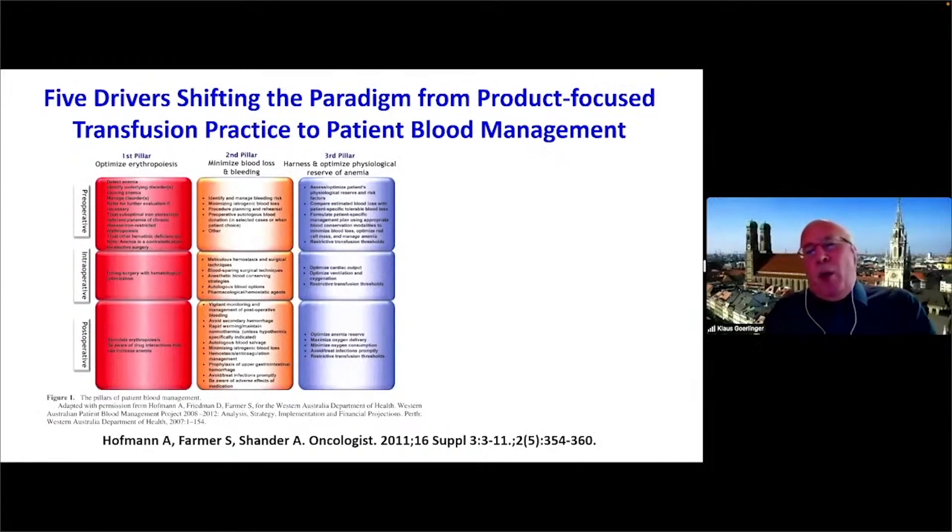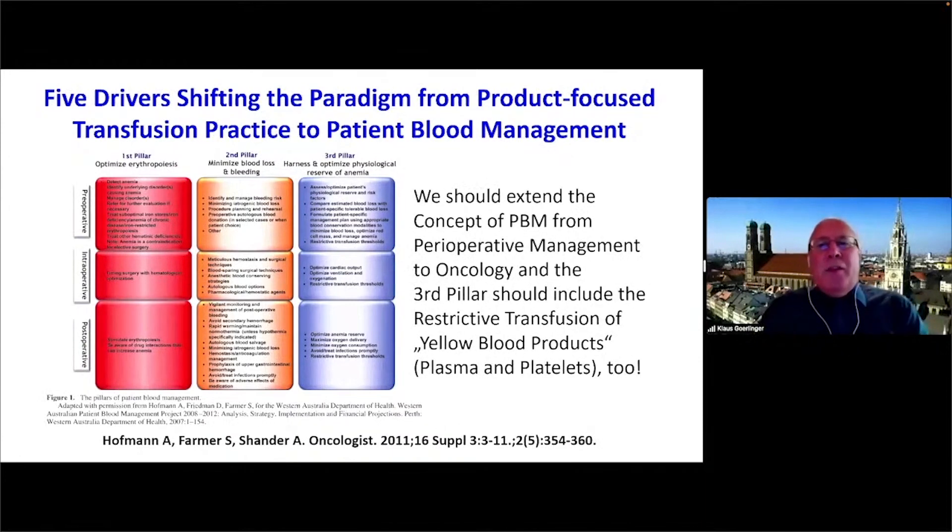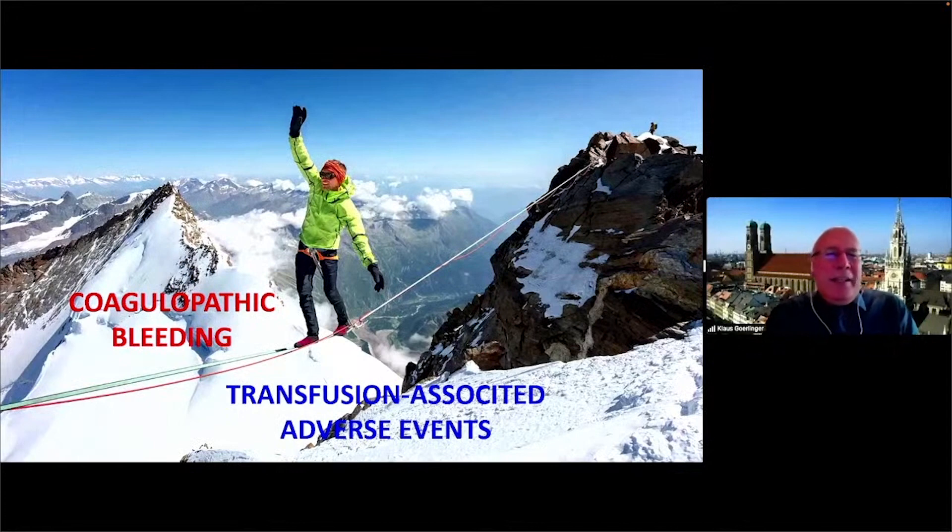From my personal point of view, we should extend the concept of patient blood management from perioperative management to oncology. The third pillar should also include restrictive transfusion of yellow blood products like plasma and platelets — meaning we should not use these products to correct numbers in non-bleeding patients. We are on a fine line between coagulopathic bleeding and transfusion-associated adverse events. However, when we are liberal with transfusion, we do it more for the physician's confidence. When we look at the data, a more restrictive approach seems better for our patients.